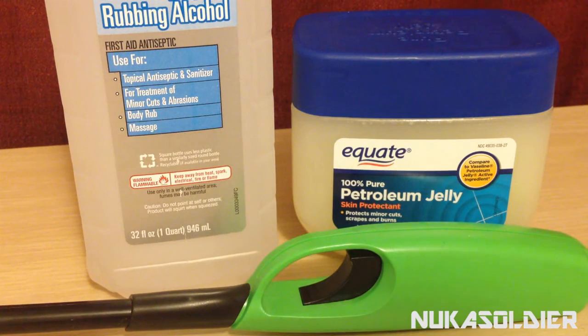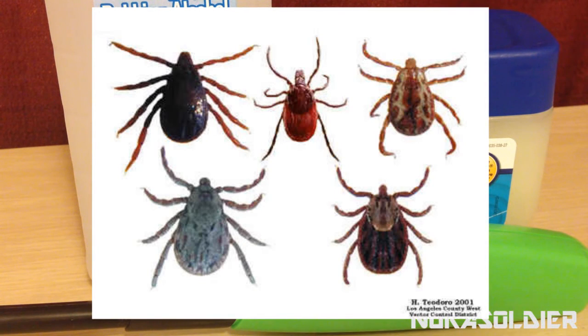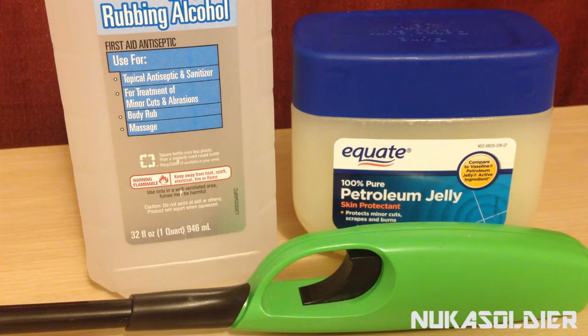I'm under the assumption that everybody has an idea what a tick looks like, but some people have never had a tick before or at least don't know it. Ticks are very stealthy little parasites that can latch onto you — sometimes you can feel them crawling, sometimes you can't. What they do is embed their head into your body and suck your blood until they gorge themselves. When they're doing that, you can't really feel it because they release certain painkillers that keep them in stealth mode.